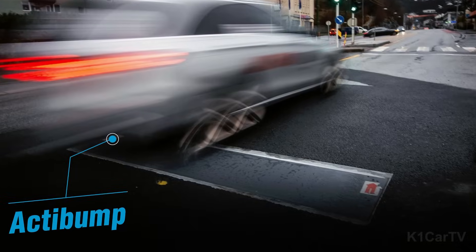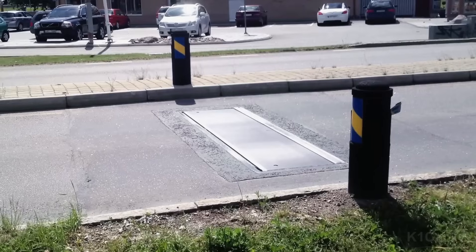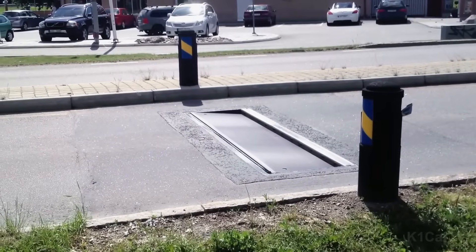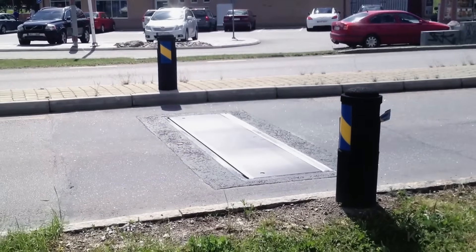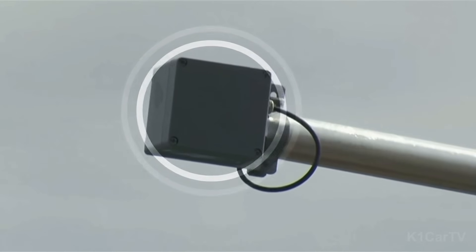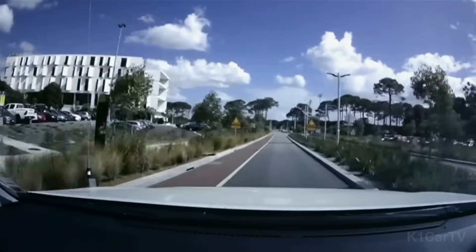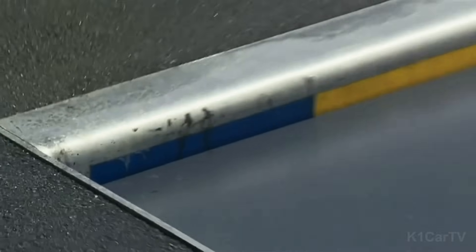Acta Bump. Speed bumps come in various forms, and while some can be hazardous, the Acta Bump from Sweden offers an effective solution to combat speeding. This innovative system utilizes cameras to identify speedsters and responds by lowering a few centimeters to create an uncomfortable driving experience, thus deterring repeat offenses.